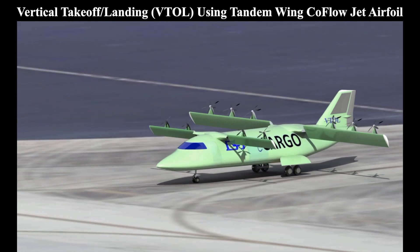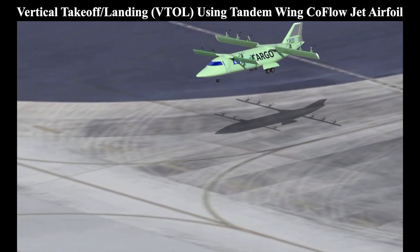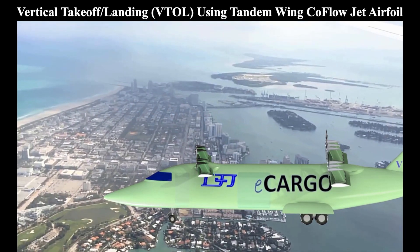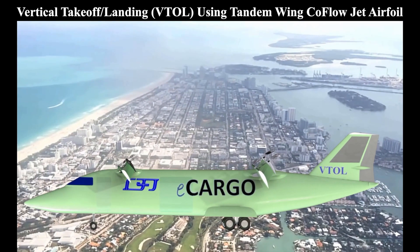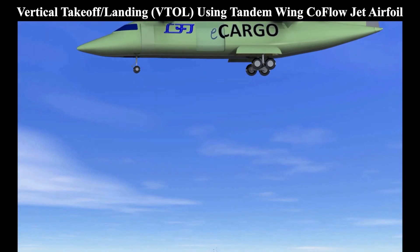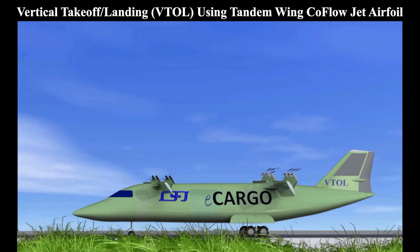This video shows a Co-Flow Jet aircraft taking off vertically. It then tilts its wings forward to transition to level flight. When it needs to land, it tilts its wings again to land in the same way it took off. This aircraft was designed to be fully electric, a feature which is possible only because of its incredible efficiency and onboard electric batteries.